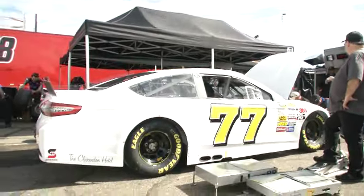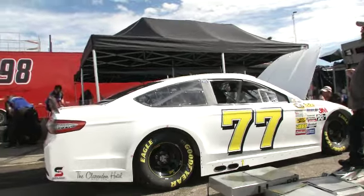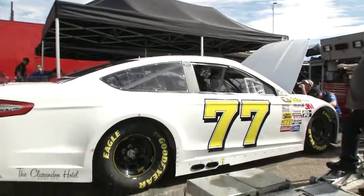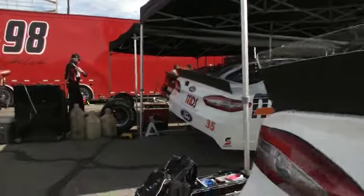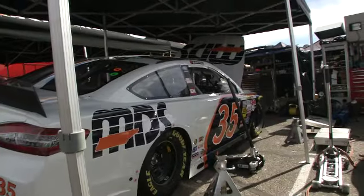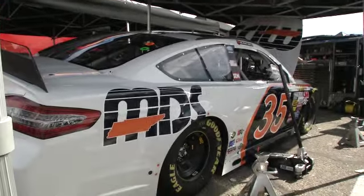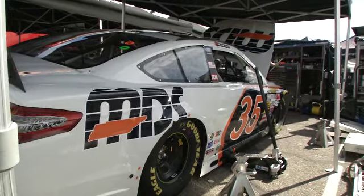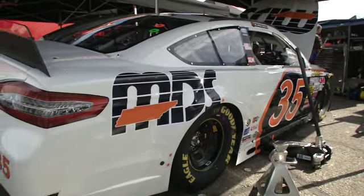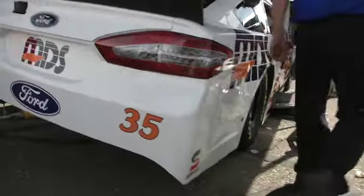Dave Blaney — of course, this team had a tough speed week. A crash in practice and they did not have a car to roll out for a backup. Dave Blaney returning to the West Coast for a little redemption. Here's a guy returning to the NASCAR Sprint Cup Series — Blake Cook, attempting to make his second career NASCAR Sprint Cup Series start behind the wheel of the number 35 car for Front Row Motorsports.